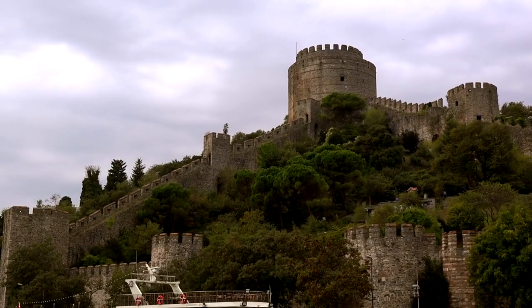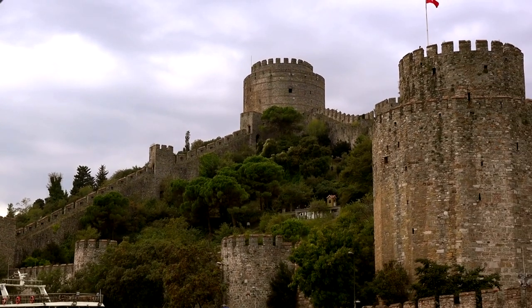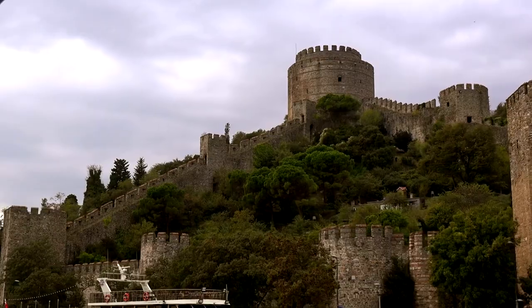Rumeli Fortress: built in the 15th century by the Ottomans, Rumeli Fortress is an imposing site along the Bosphorus. While you can explore the fortress for a fee, simply admiring its formidable walls and strategic position from the outside is equally rewarding.